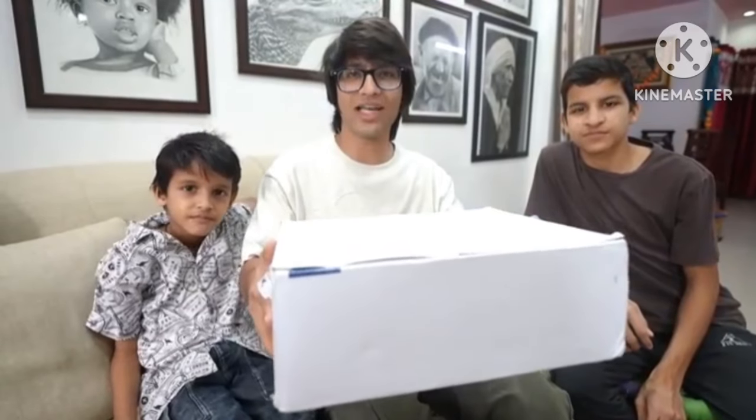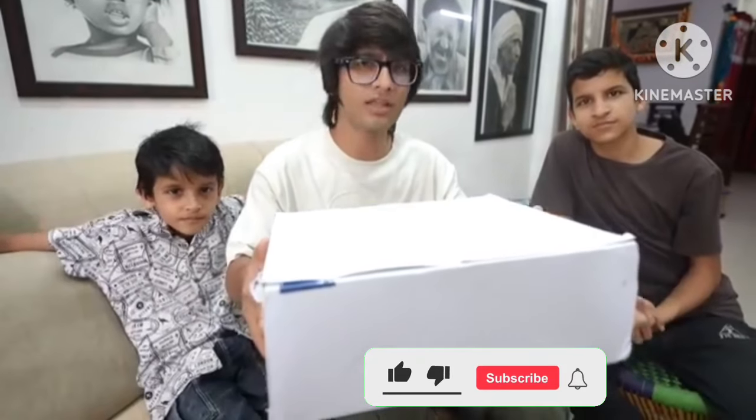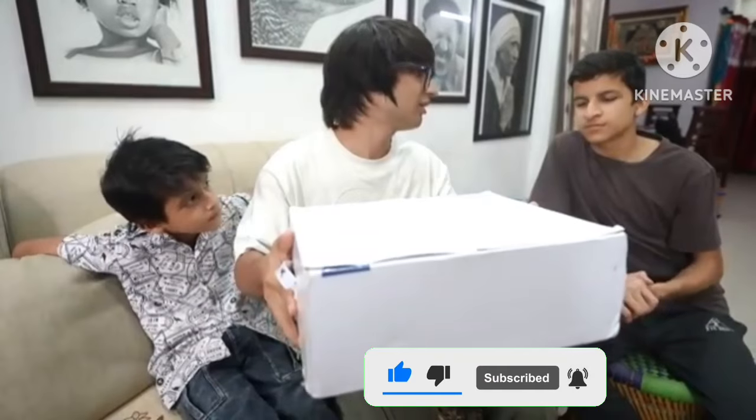So guys, today we have got Lava's box from which we would choose from one of them. We have also arrived at launch — this box has finally come. But why are these big boxes so? Let's unbox this. What is inside this box?